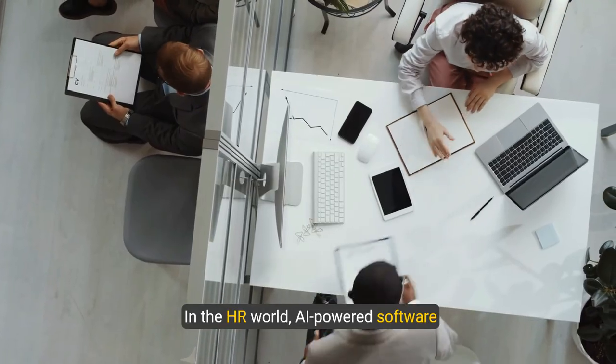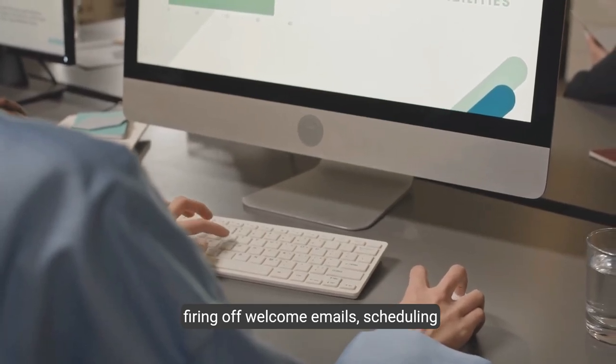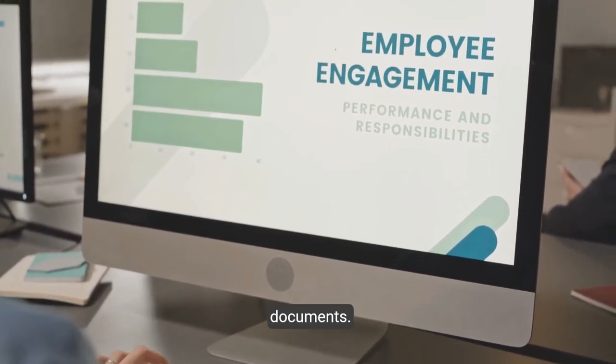In the HR world, AI-powered software streamlines new employee onboarding — firing off welcome emails, scheduling orientations, and granting access to crucial documents.